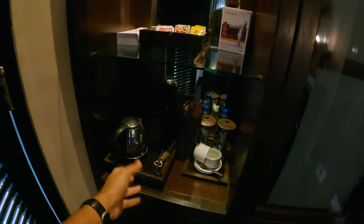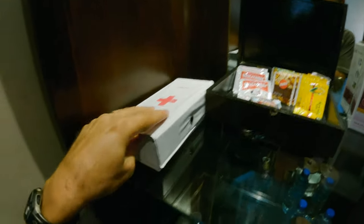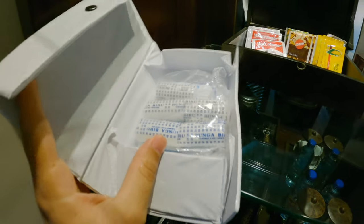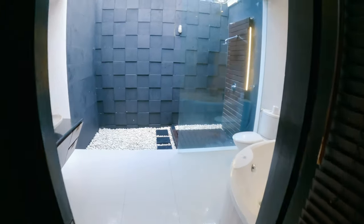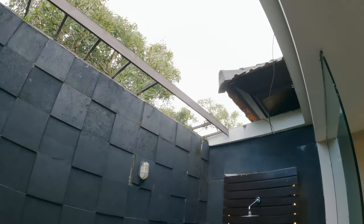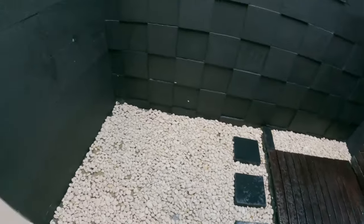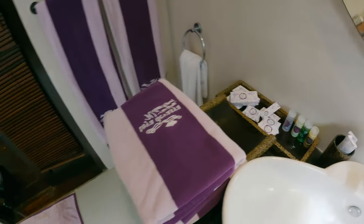We've got a coffee station with coffee, tea, and sugar, plus a hair dryer and a first aid kit. There are robes, two safes, and slippers. What I also love about this room is the outdoor bathroom — it's sort of a hybrid. You've got a big bathtub with flowers and water, a toilet, and then an outdoor shower space — all open air with hot water. There's a vanity with body lotions, shampoo, conditioner, and towels.